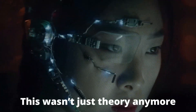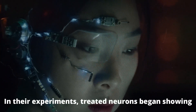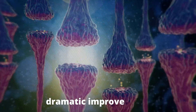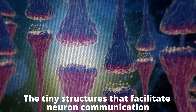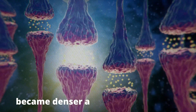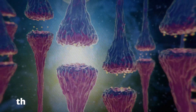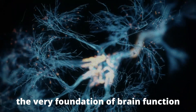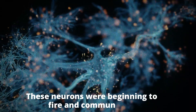This wasn't just theory anymore — they were making real progress. In their experiments, treated neurons began showing dramatic improvements. Dendritic spines, the tiny structures that facilitate neuron communication, became denser and more numerous. Electrical signaling between neurons, the very foundation of brain function, became stronger, improving their ability to communicate. These neurons were beginning to fire and communicate the way they were supposed to.